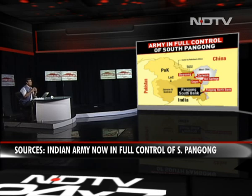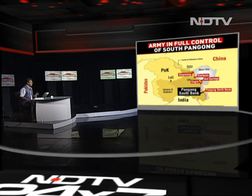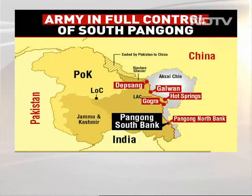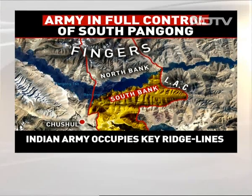This map shows all of the areas where there have been Chinese incursions. The area we are specifically talking about is South Pangong, which has been highlighted. The Indian Army is in full control of the south bank of the Pangong Lake by occupying key ridges. The yellow area that you see is the area where the Indian Army occupies the heights.